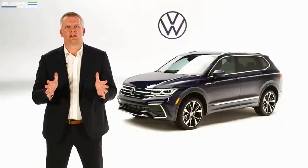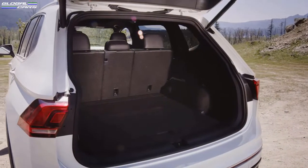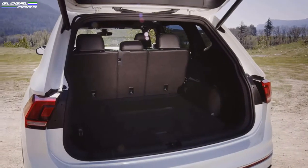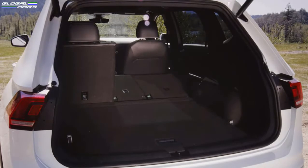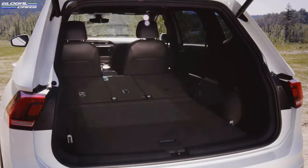Now let's talk a little bit about cargo space. The Tiguan is equipped with 37.6 cubic feet behind the second row in the all-wheel drive model, and once we drop the seats in that very same all-wheel drive model, that increases up to a whopping 73.5 cubic feet.